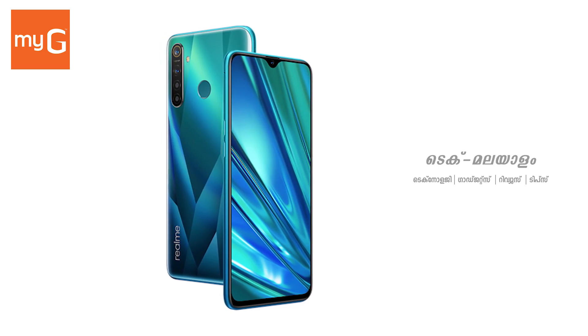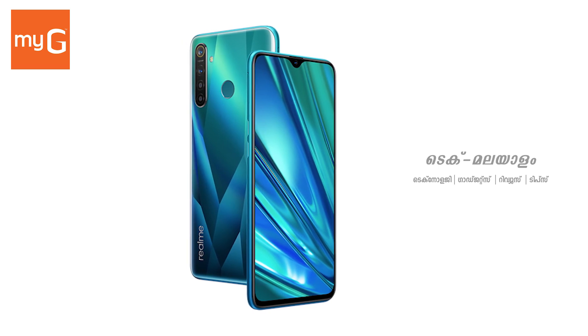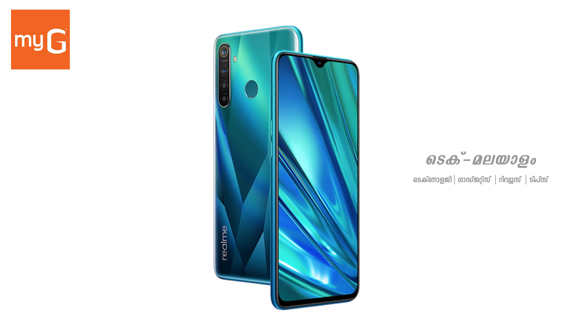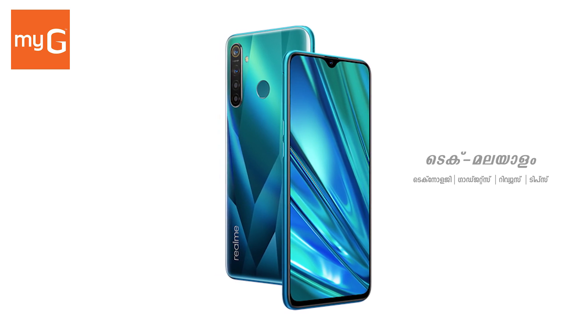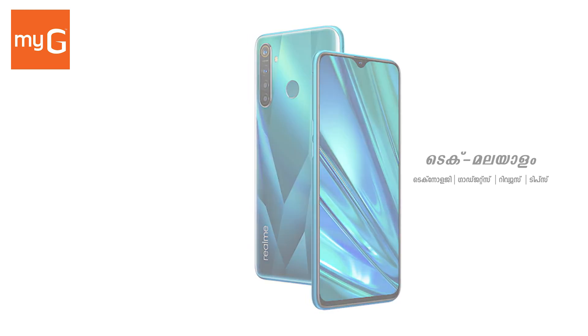The Realme 5 Pro features a 6.3-inch IPS LCD Full HD display with Gorilla Glass 3 Plus protection. It runs on Android 9 Pie, updated to Android 10, and is powered by a Qualcomm Snapdragon 712 processor.